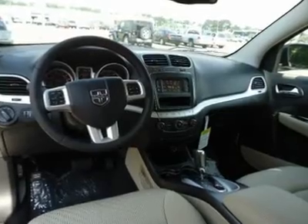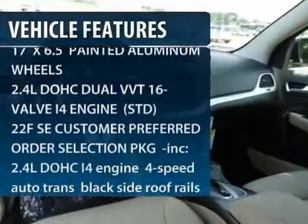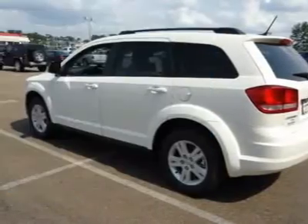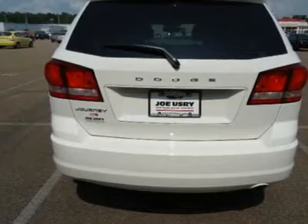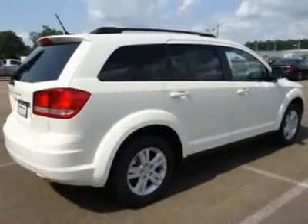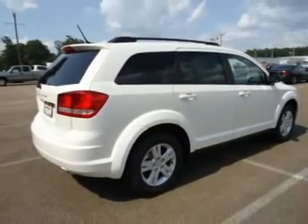Here are some of this vehicle's great options: steering wheel audio controls, anti-lock braking system, traction control, stability control, adjustable steering wheel, power steering, cruise control, four-wheel disc brakes, keyless entry, keyless start.